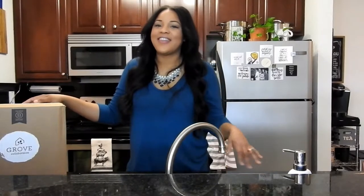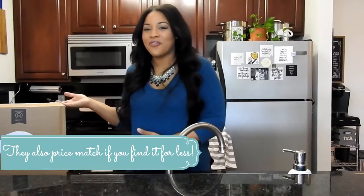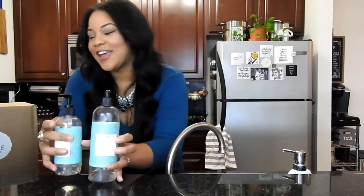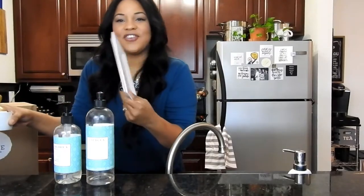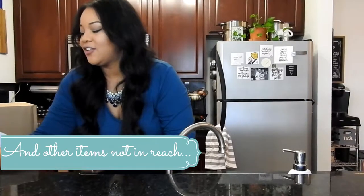You can get cleaning supplies, skincare, all kinds of good things on there. One of the great things about Grove is they periodically offer free gifts for ordering. Like I got these Caldrea products for free, this cute little dish for free, this little scrubby brush for free. They give out some of their top products for free to their loyal customers and their brand new customers. So I thought I would share this with you guys today — if you're interested in learning more about cruelty-free cleaning, just stay tuned.